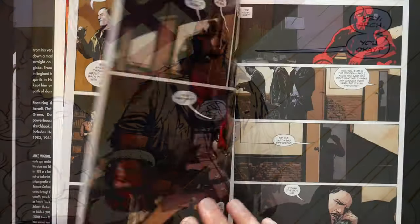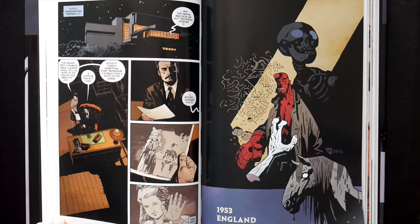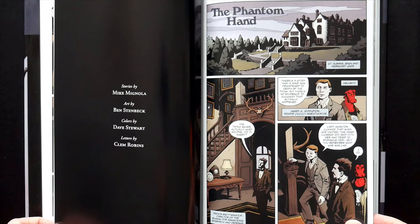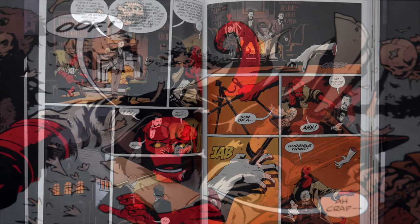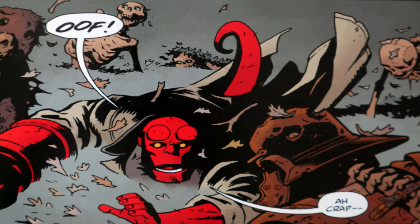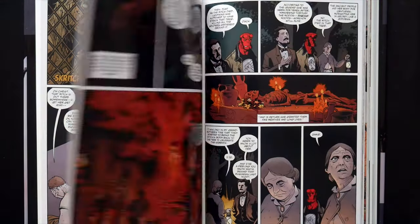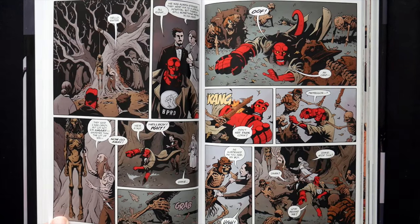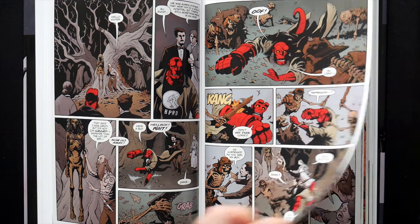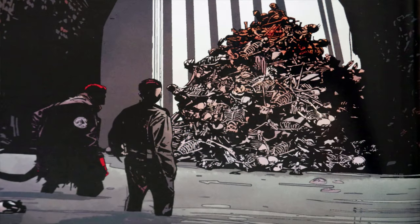Cutting his teeth on cases all over the world in this collection of stories set from 1952 to 1954 — from his very first official case in 1952 tracking down a mad scientist in Brazil, Hellboy moved straight on to punching monsters across the globe, from phantom hands and gory ghouls in England to yetis in the far north and Chinese spirits in Hong Kong. Hellboy's early career kept him on the move and constantly in the path of danger.